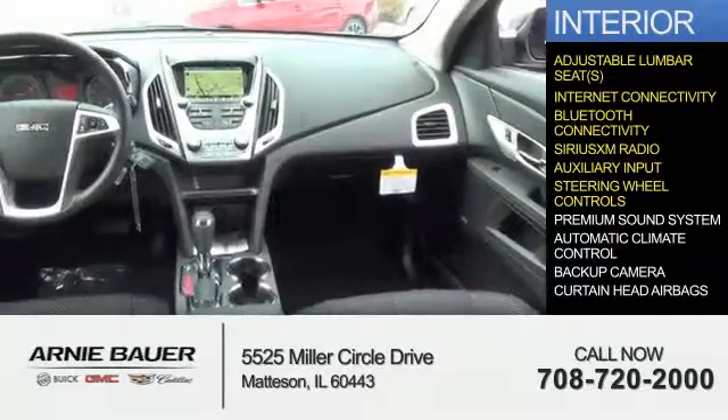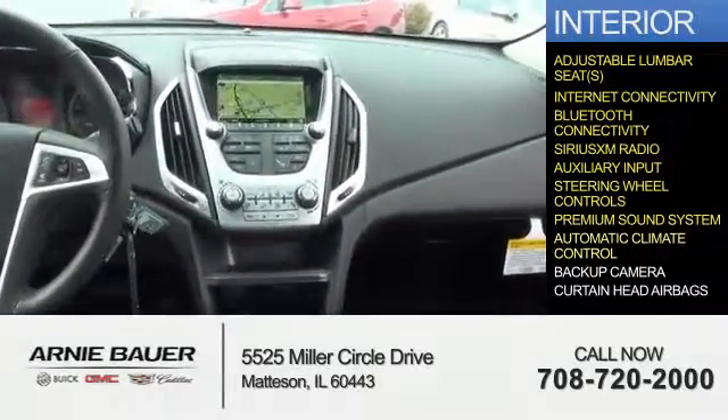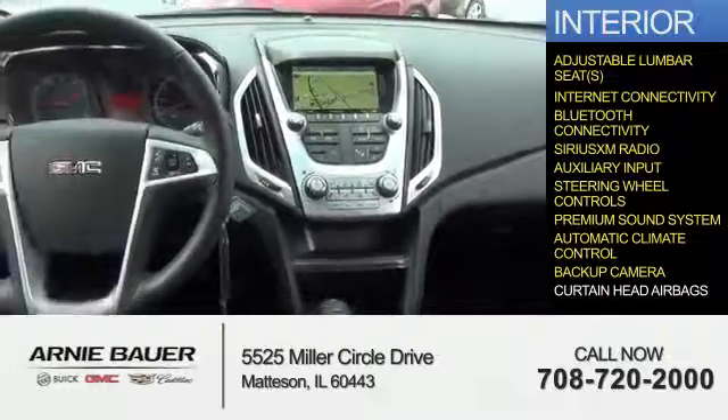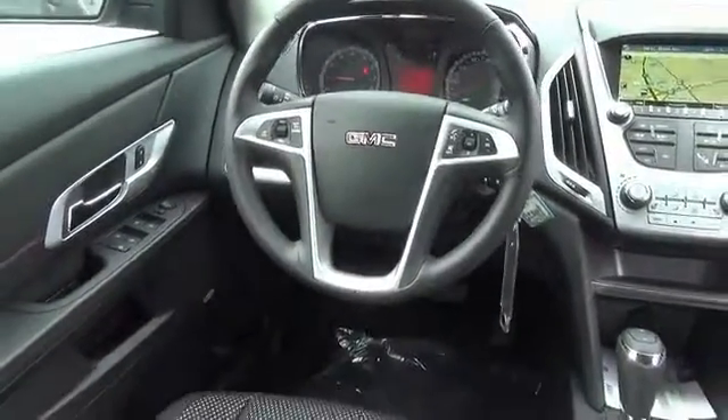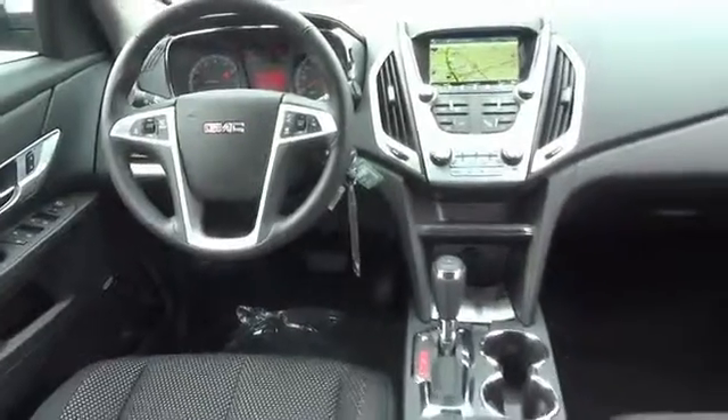Steering wheel controls, a premium sound system, automatic climate control, a backup camera, curtain head airbags — great quality at a great price. Call or click to contact us today.